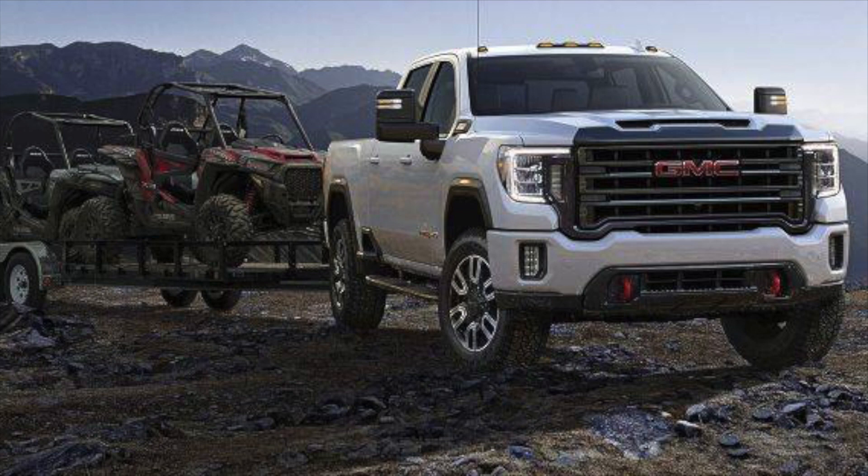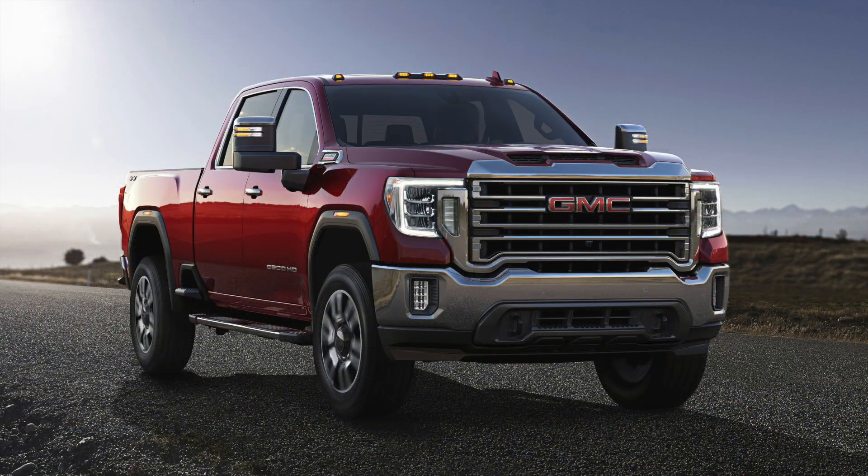Finally we have the SLT trim, and that one also looks like a very sweet looking truck. I love the color in this image — it reminds me of my Duramax actually, it's a very similar color. I can't say that there's anything that I don't love about all of these trim levels. I'm actually even curious to see what the work truck trim looks like.